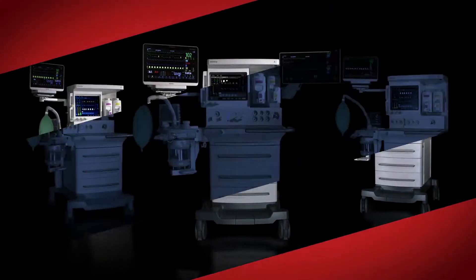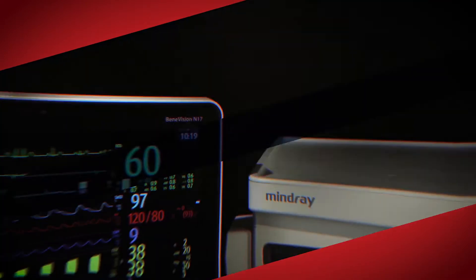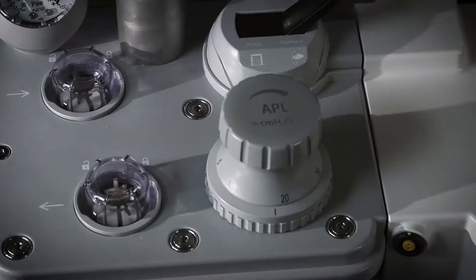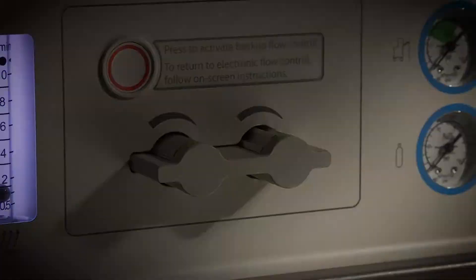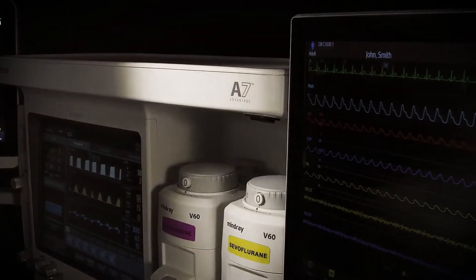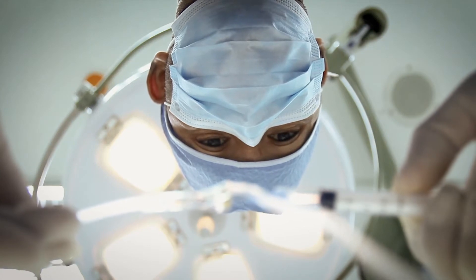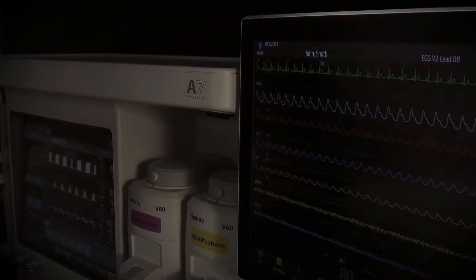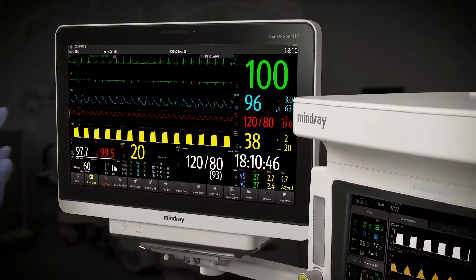Introducing the A-Series Advantage Anesthesia Delivery Platform from Mindray. Engineered to streamline user operation and address perioperative challenges associated with increasing patient comorbidities, the A-Series from Mindray enables the highest delivery of exceptional patient care.